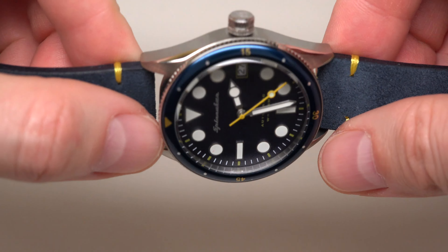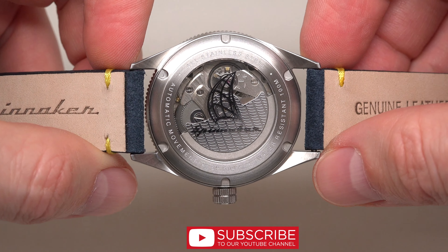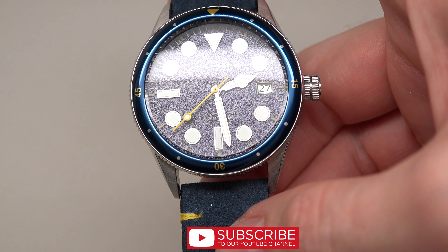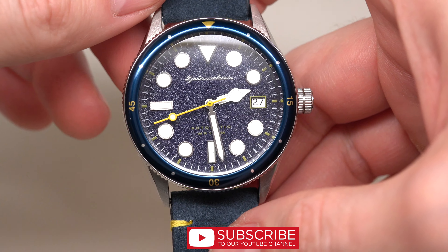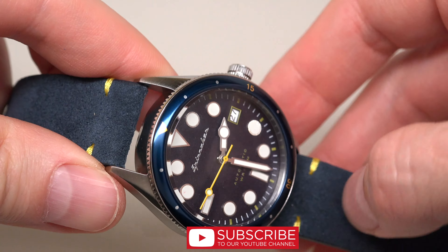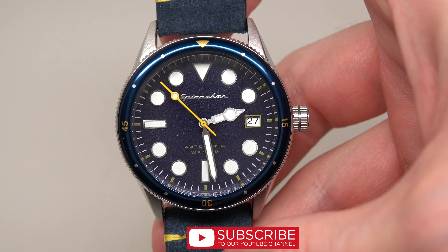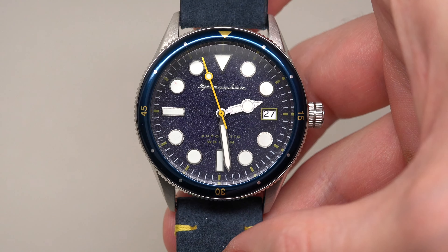First about price. Price for this model is $230, just $230. Wow — automatic movement! Right now I see a huge discount: it's like $160. That means you can buy this watch for just $160, and you will get free worldwide shipping and two years warranty. I think it's a nice deal.